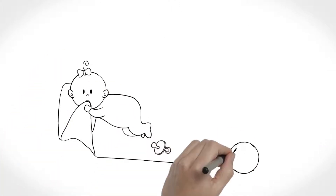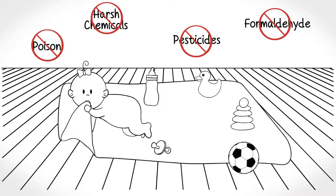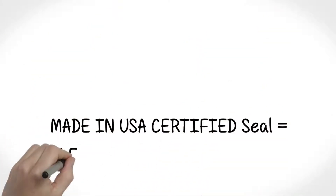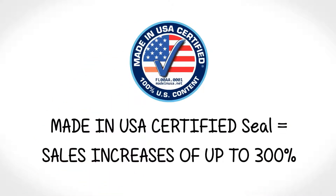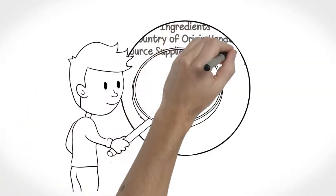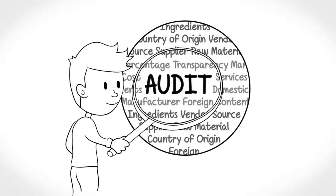But how can you show your customers that every part of your product is made in the U.S.A.? Put a flag on it? Wrong. You need to be able to certify that your products comply with tough U.S.A. standards. Certified Inc. is the nation's only third-party certification company that conducts a supply chain audit to certify that products are made in the U.S.A. Get certified today.